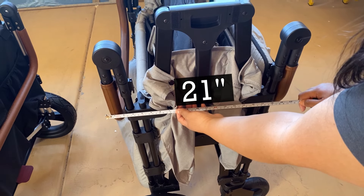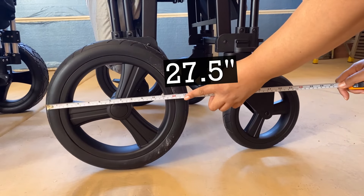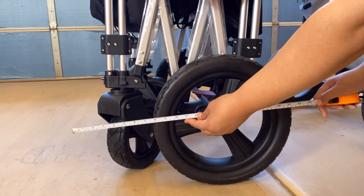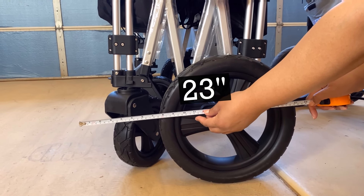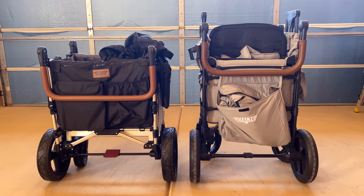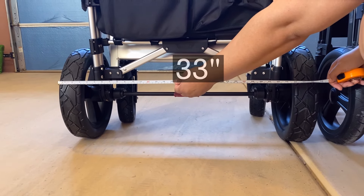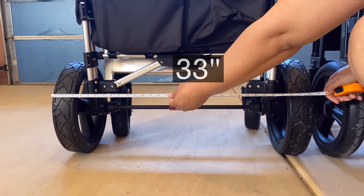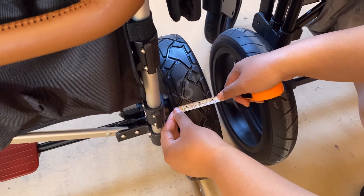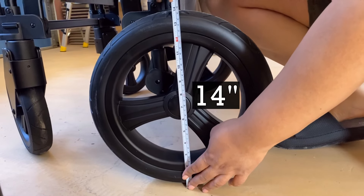The measurement of the XC Plus when closed is 21 inches from handlebar to handlebar, and about 27 and a half inches from wheel to wheel. The 7S Plus when closed is 22 inches from handlebar to handlebar, and 23 inches from wheel to wheel. When open, the XC Plus is 30 inches wheel to wheel width when looking at the rear wheels, and the 7S Plus is 33 inches wheel to wheel width. Both of them have all-terrain tires. The 7S Plus has a 3-inch width, while the XC Plus is 2 and a half inches for the wheels, and they are both 14 inches in diameter for the rear wheel.